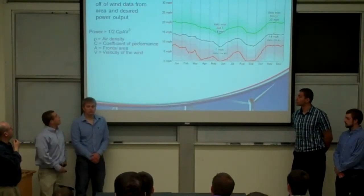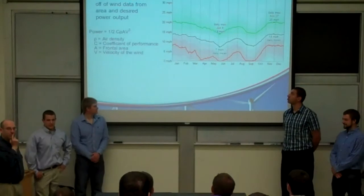Turbine design. This is a graph of wind speed data.